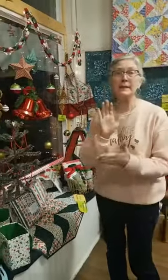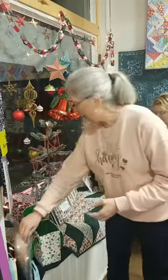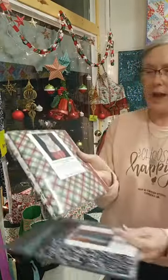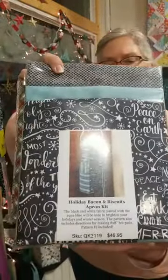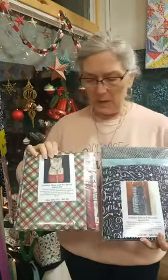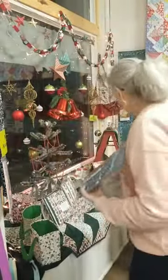Are we focused on the Christmas stuff? Let's talk about Christmas because it's coming soon, but there is still time to get some projects done. We've had so much fun with aprons — behind me here you can see one of them. We're calling it the Holiday Mom and Me pattern. The SKU is QK2123 and it's $42.95. And then we have QK2119 at $46.95 — so two different versions of aprons so you really could have different styles.